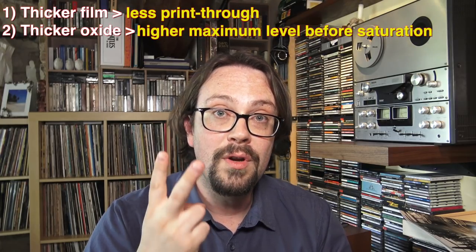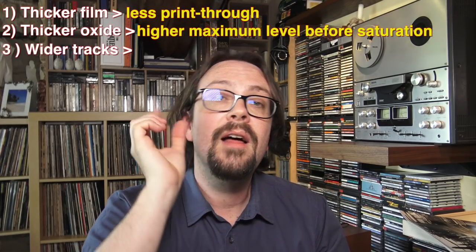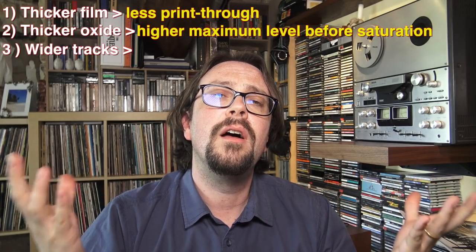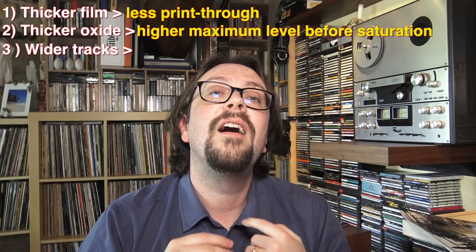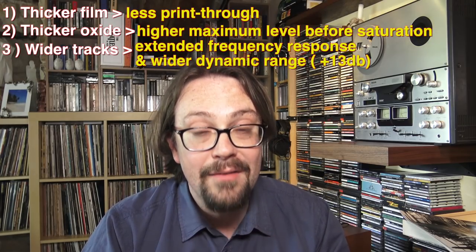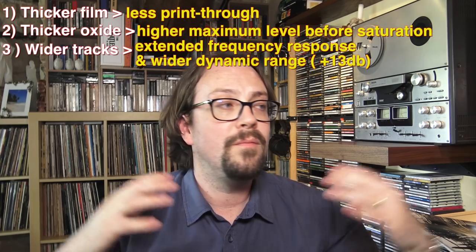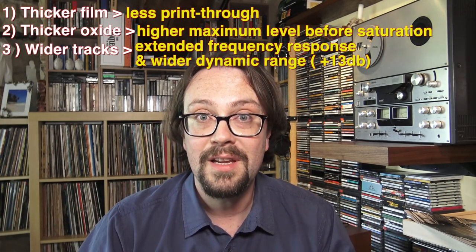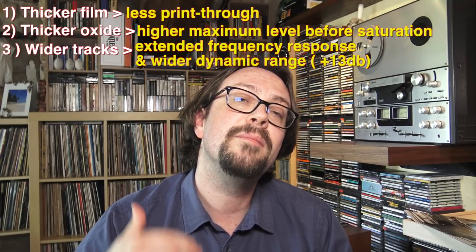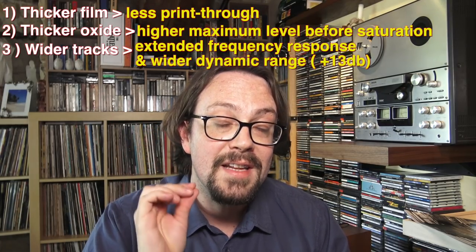So those are already two incredible points. A third point: as you can imagine, the width of the tape is huge. In fact, they were recording three large tracks, which were able to deliver a higher frequency response and also a wider dynamic range. If you have a wider dynamic range and a higher frequency response, the overall depth, the soundstage, the quality of the music is going to be much better than normal quarter-inch tape. They say that sometimes you could boost the dynamic range over 13 dB — 13 decibels — which is a lot.